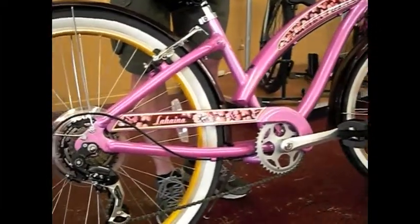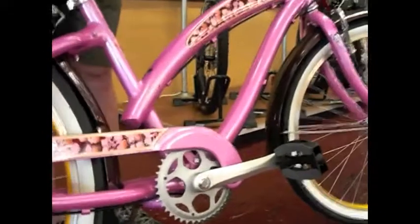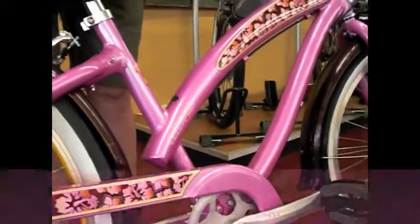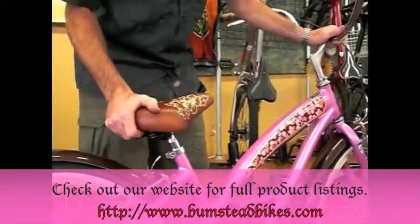Another advantage to this bike over a lot of other cruisers is that the frame is made out of aluminum, and the crank arms are aluminum. The advantage here is you get a much lighter weight bicycle. Traditionally cruisers are a little on the heavy side, designed just to ride on flat ground, not very far distance.